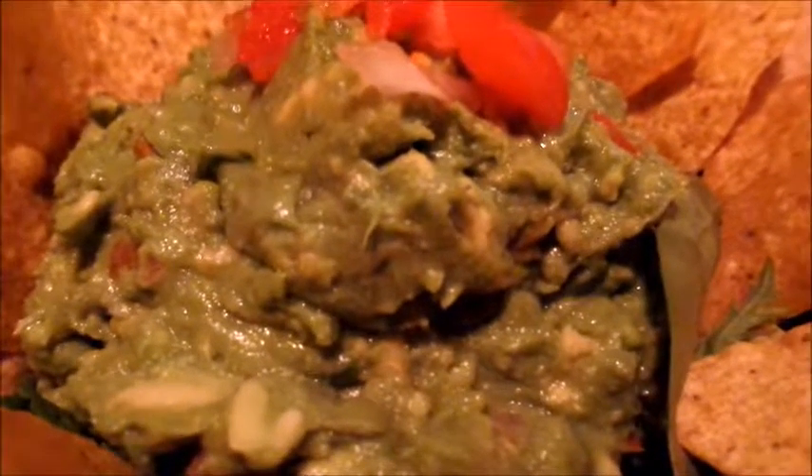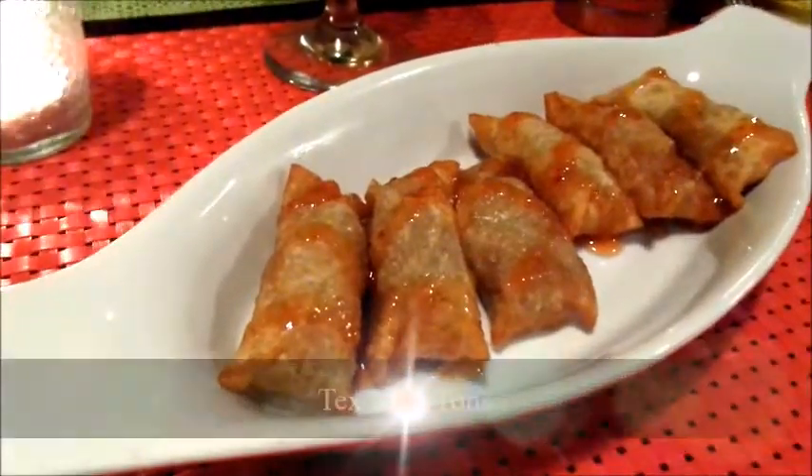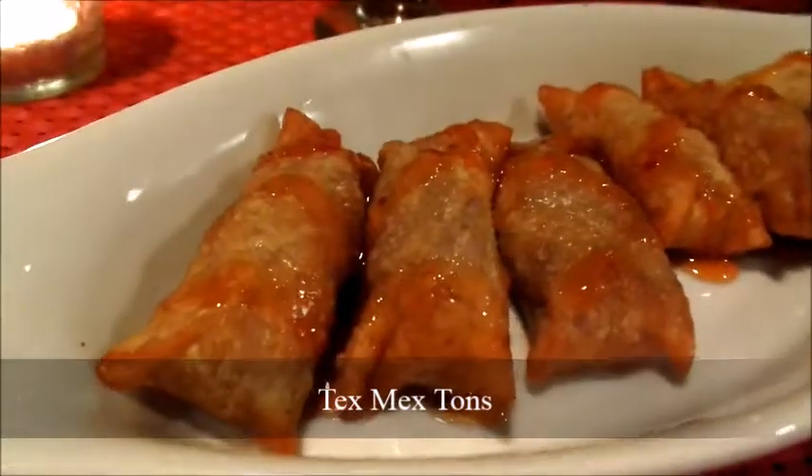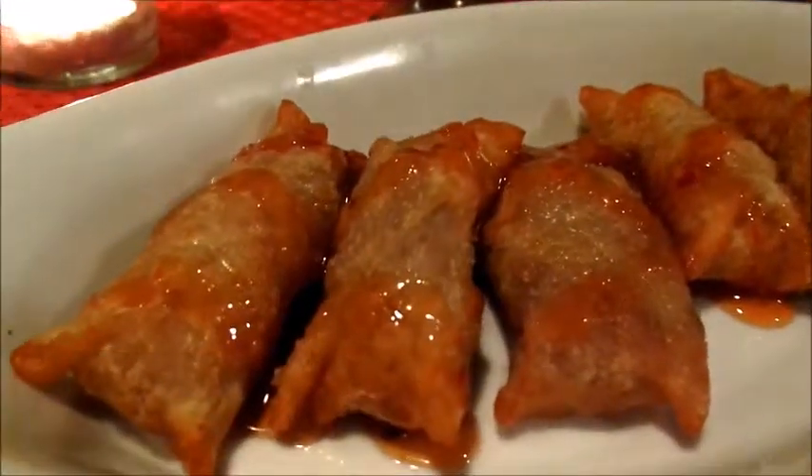Quintana's Tex-Mex taquitos looked like mini Chinese egg rolls. Inside, the biggest difference was that these little bites contained, with the exception of a hint of corn, beautiful slow-cooked pork.